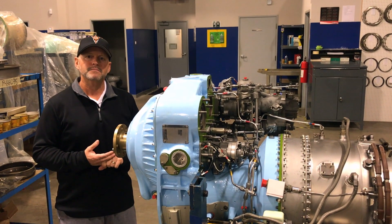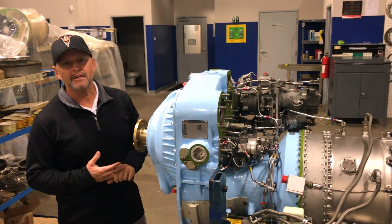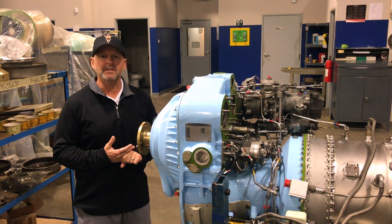Because of that big blue gearbox there, right? It does. It's one shaft that connects the turbine wheels and the compressors through a series of two bearings. You push the throttle forward and you get instant power.